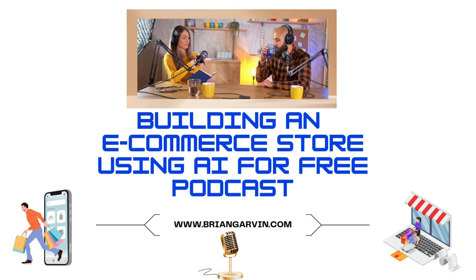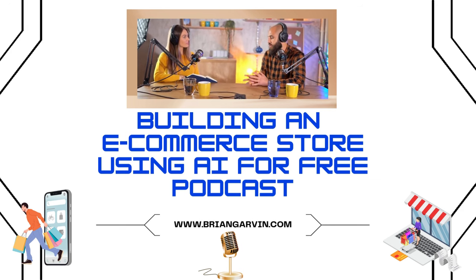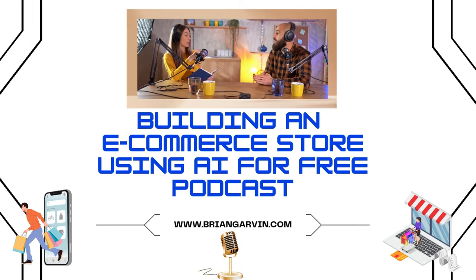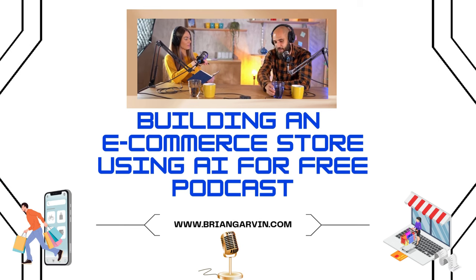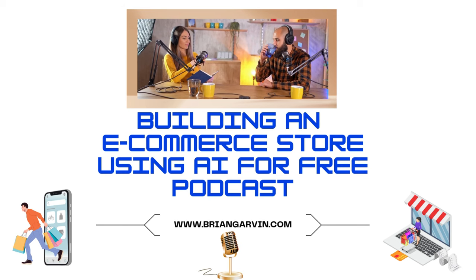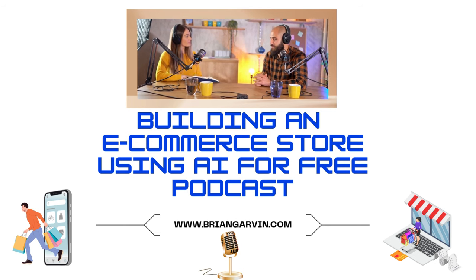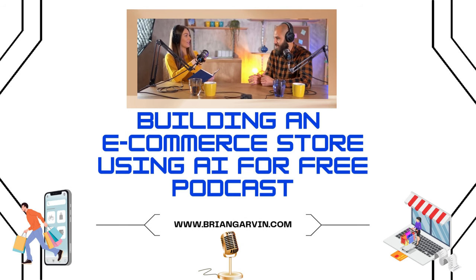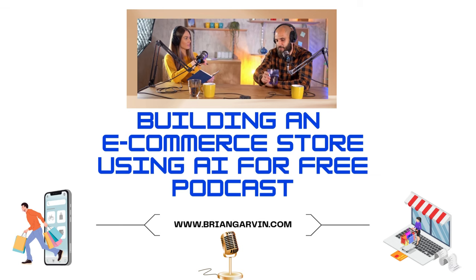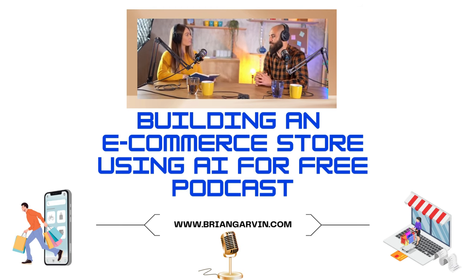Welcome back to your personalized deep dive into AI-powered e-commerce. We left off talking about how AI can help you select winning products, but now let's shift gears and talk about marketing. Now that you have your store and products, how do you actually get people to find them and turn them into paying customers? While AI can't magically guarantee sales, it can definitely make your marketing more effective. One powerful way to leverage AI is through targeted advertising.